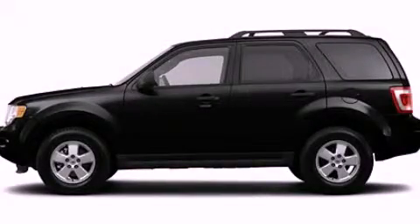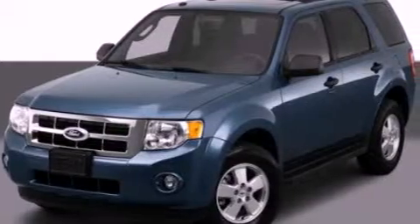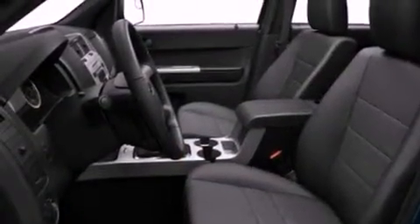This is a 2012 Ford Escape — safety, space, and comfort. It features a 2.5-liter four-cylinder engine and an automatic transmission.